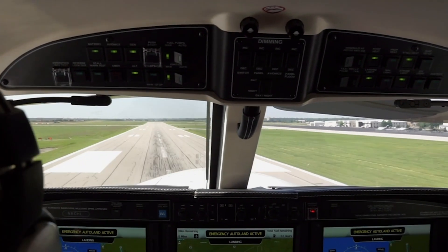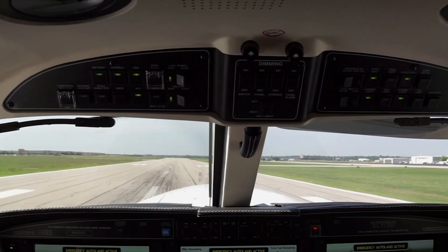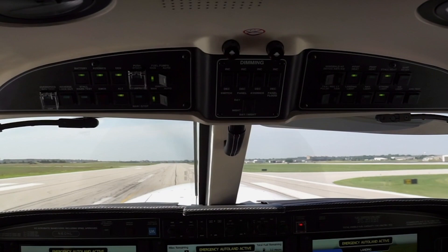Autoland is available for aircraft manufacturers to incorporate in their airplanes equipped with Garmin G3000 avionics and autothrottle, from piston singles to jets.